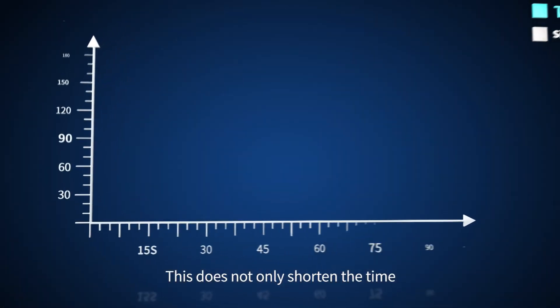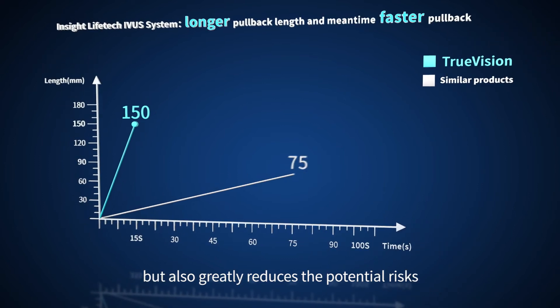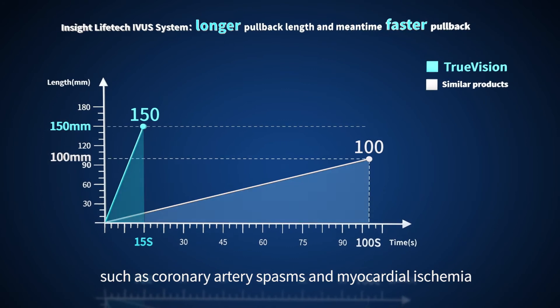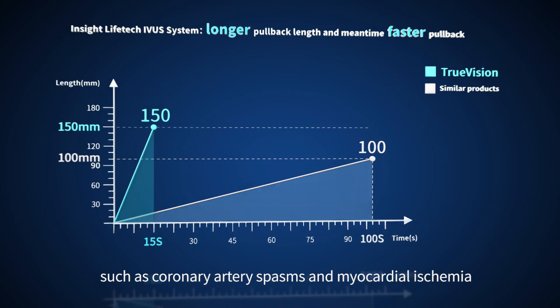This does not only shorten the time, but also greatly reduces the potential risks of the prolonged IVUS catheter stay in the vessel, such as coronary artery spasms and myocardial ischemia.